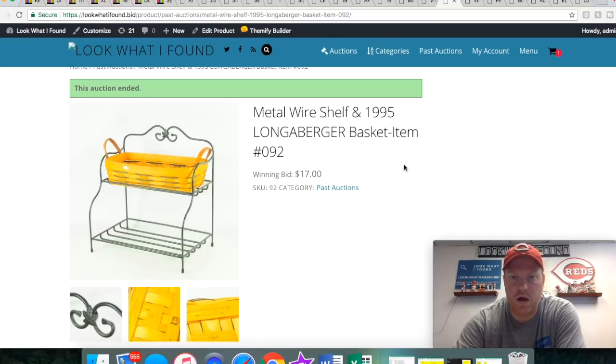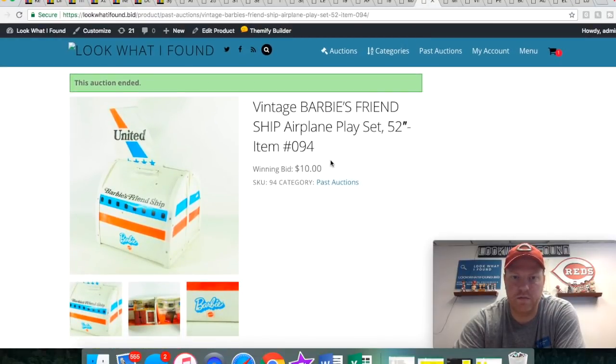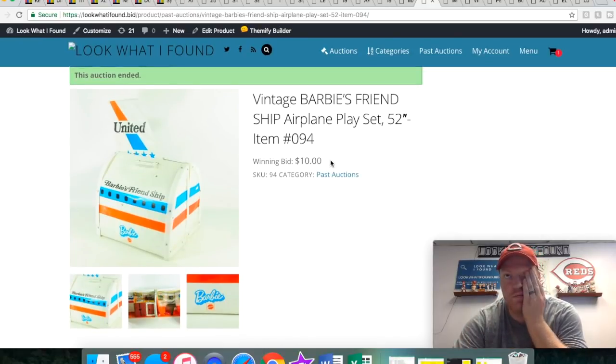This is a shelf and Longa Burger basket I got at a yard sale for I want to say like seven or eight bucks. It sold for $17. Longa Burger has pretty much lost a lot of its value, but we do still sell it for a little bit. It helps that they're pretty sure their warehouse was right here in Ohio.